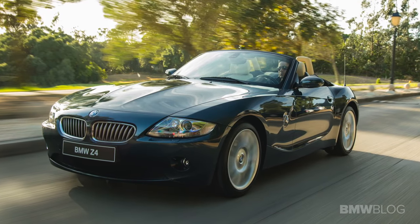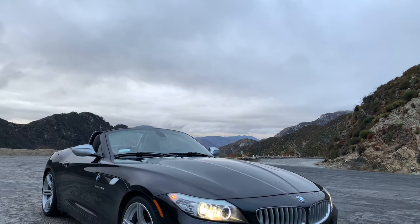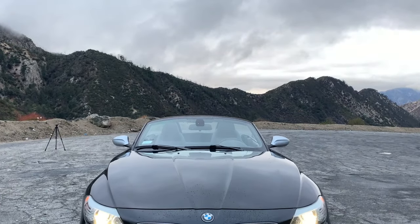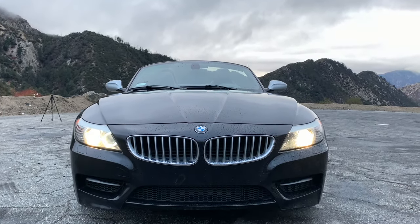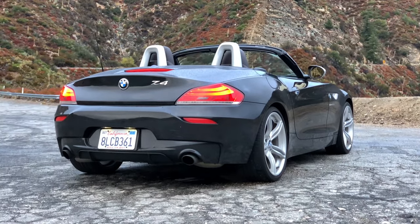Many would say that the previous E85 Z4 designed by Anders Warming was a classic and timeless icon. I would say that this E89 Z4 designed by Julianne Blassie took on a more modern look of an icon, with an extra layer of emotions and character.